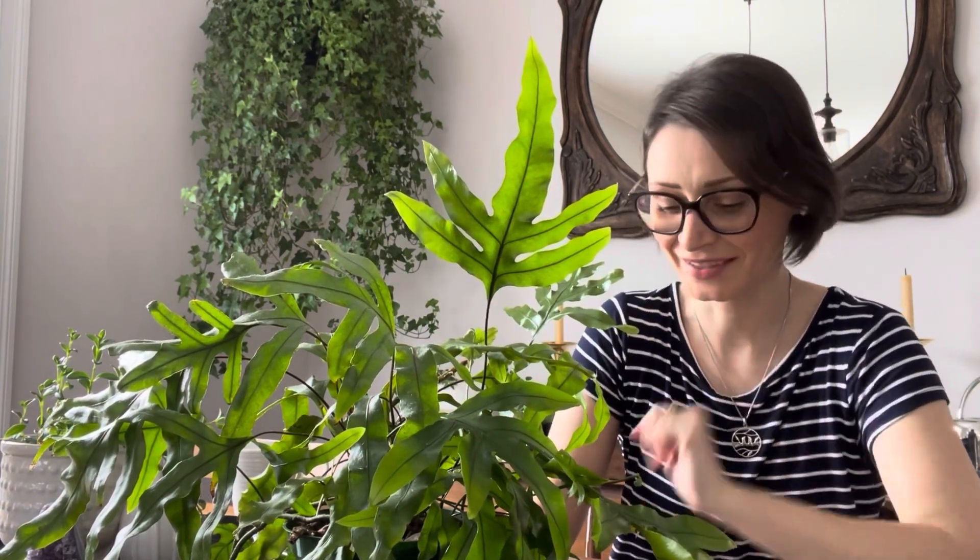I can miss a day or two of watering with this one, maybe even a few days, but I'll pay for it a little. My bathroom is quite humid, which helps a lot. I keep it in relatively high humidity. I don't know the exact humidity levels of my bathroom because I don't have a humidity gauge yet — I'm going to get one so I can share that information with you.